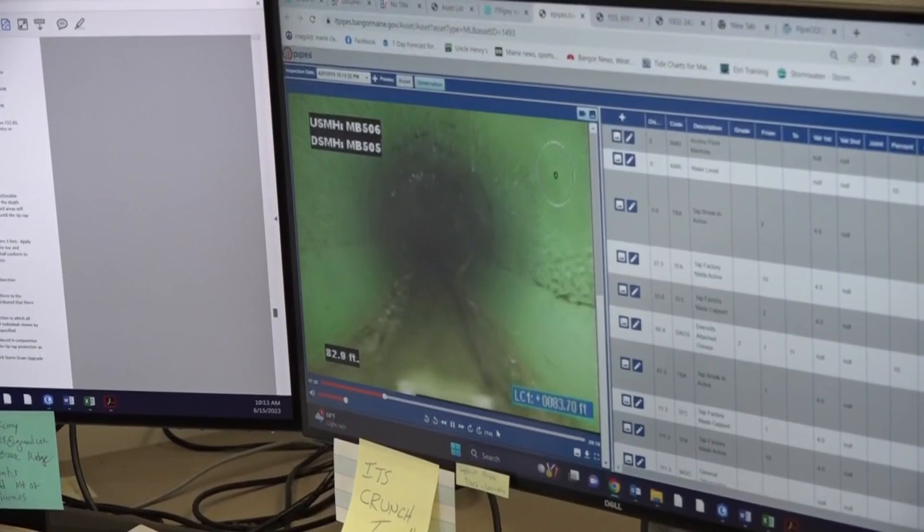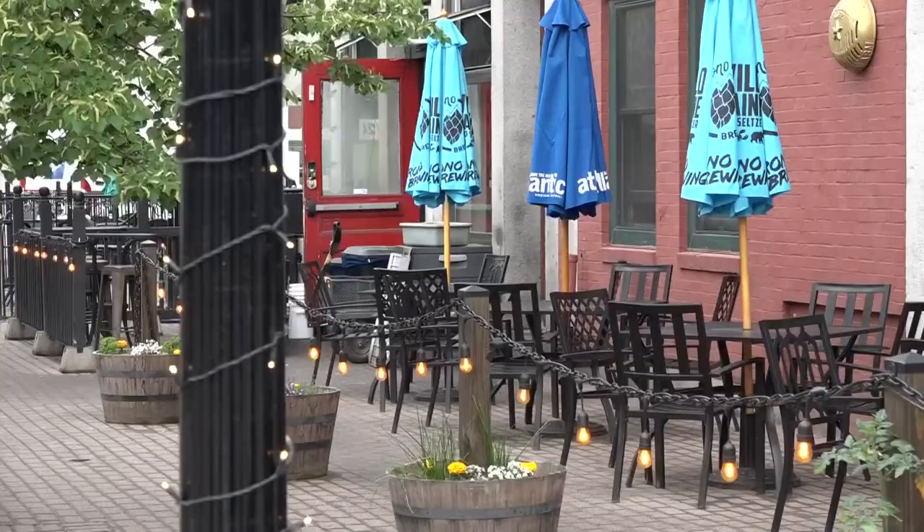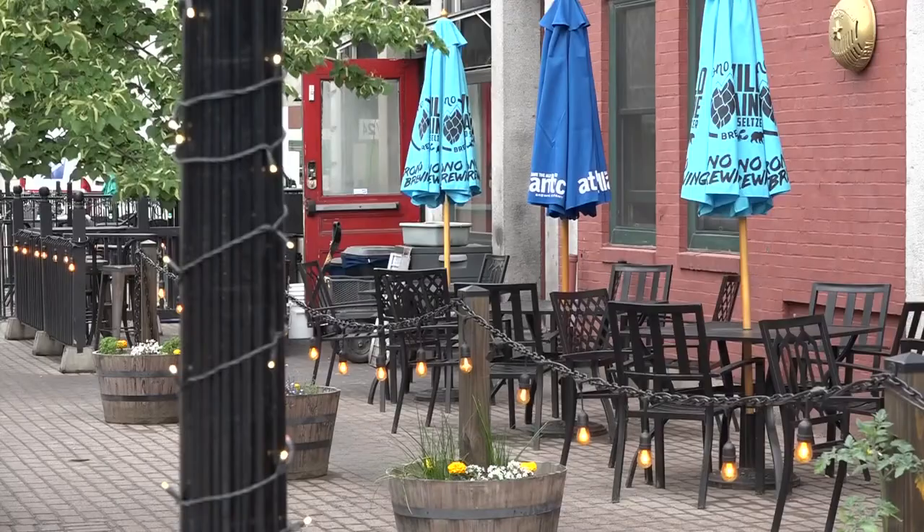One of the things they're looking for is infiltration — basically water seeping from the outside into the pipe for no reason. So far, his team has recorded 60% of the city's sewer system, but the rest is yet to be assessed.